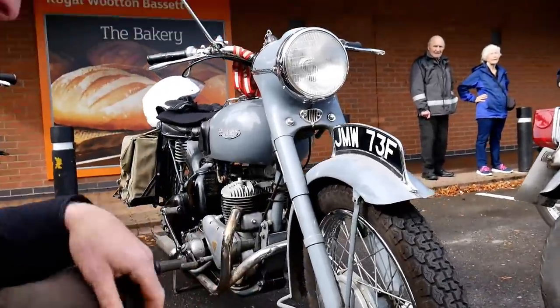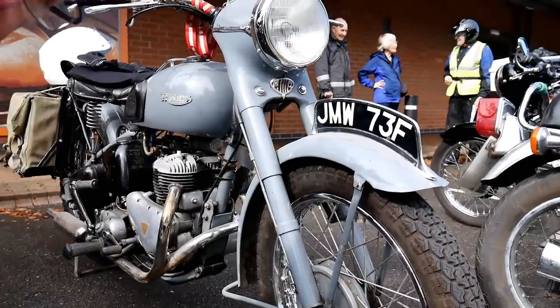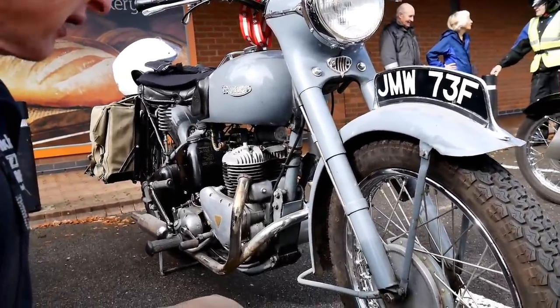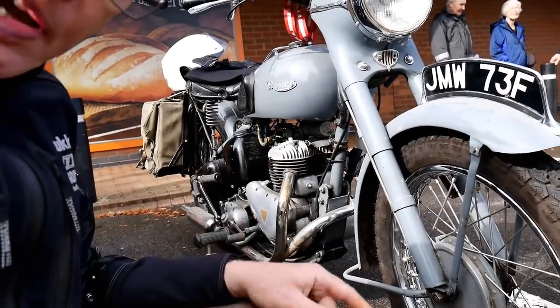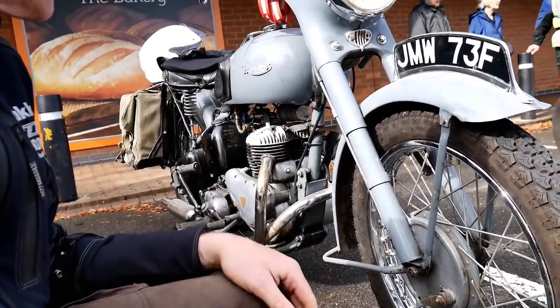For me this is one of the most interesting bikes - I've never seen an engine like that. It's an NRW apparently; they were used as military bikes and this one was the RAF bike. Unfortunately a lot of them were cut up and destroyed when they were decommissioned, but this one is still in one piece.